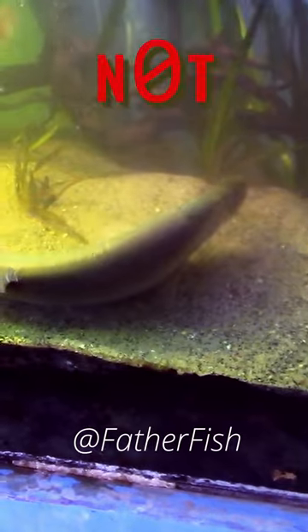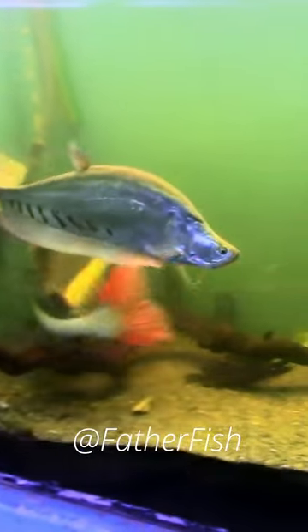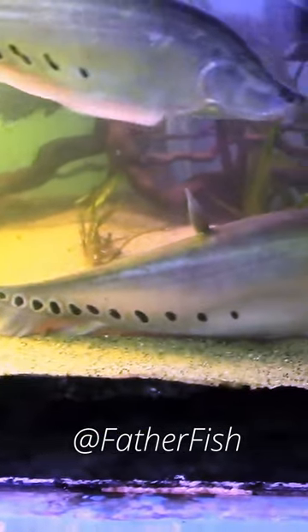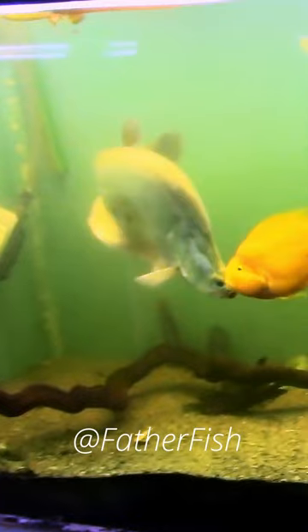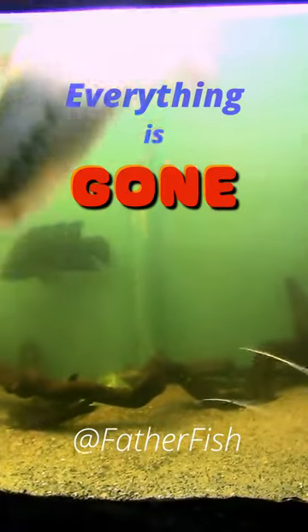I've seen them lay down on their sides — that's not a good sign. Oh hey, Ghost. I think he's all right. The three sisters and friends. Now these guys are in the 30-inch range. They came out of a local lake that has since been drained, and everything in it has gone.